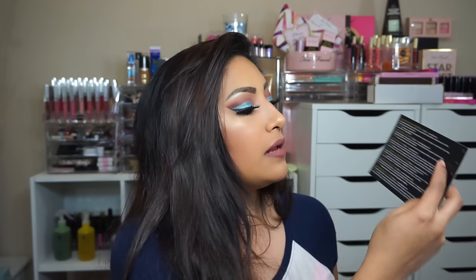BoxyCharm is a monthly beauty subscription and you get a box every single month with four to five full-size luxury items. So let's just jump into the box. It has all the items listed with their prices, which I love. So you know how much each item is worth — you spend $21 and when you add everything up, you see how much you saved.